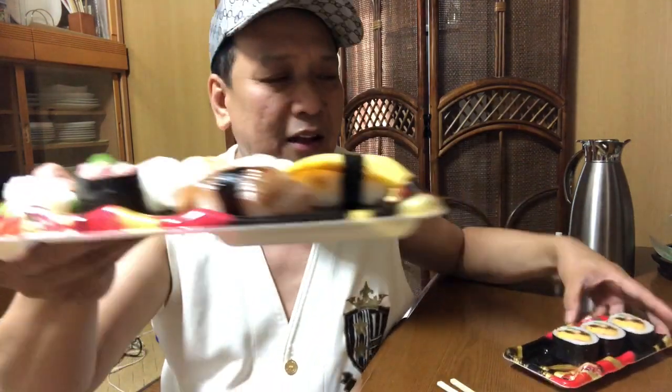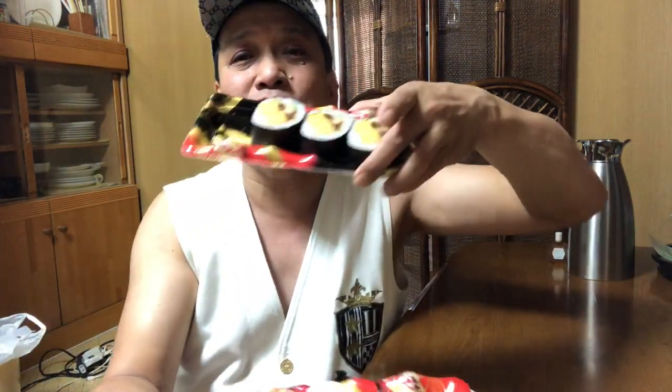Guys, napaliwanagan ko sa inyo ang pagkain ng sushi. This is sushi — medyo luto na siya, naboiled na siya, kaya madali siyang kainin. At ito ang mga sashimi — hilaw talaga, as in guys. Ewan ko kung mga kain nyo, pero dito sa Japan, maraming Pilipinang mahilig sa mga hilaw kumain.